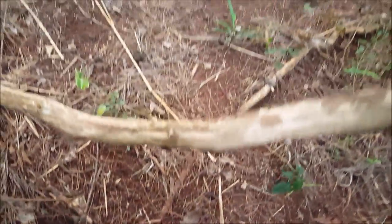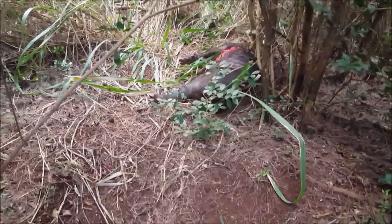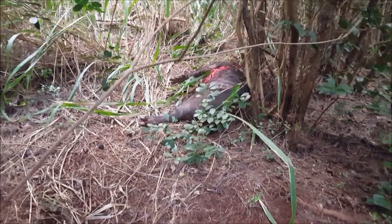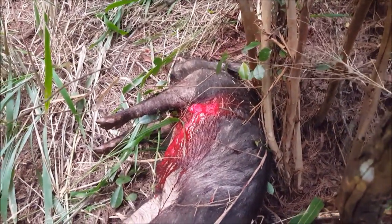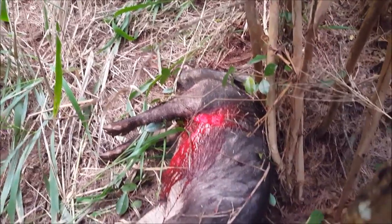Blood on the dirt right here. I smell him. Oh, look at that! Man, I'm glad that sucker's dead. Woo, look at that! Got him, folks! Wow, perfect shot right there. Let's check him out, let's pull him out here and check him out.